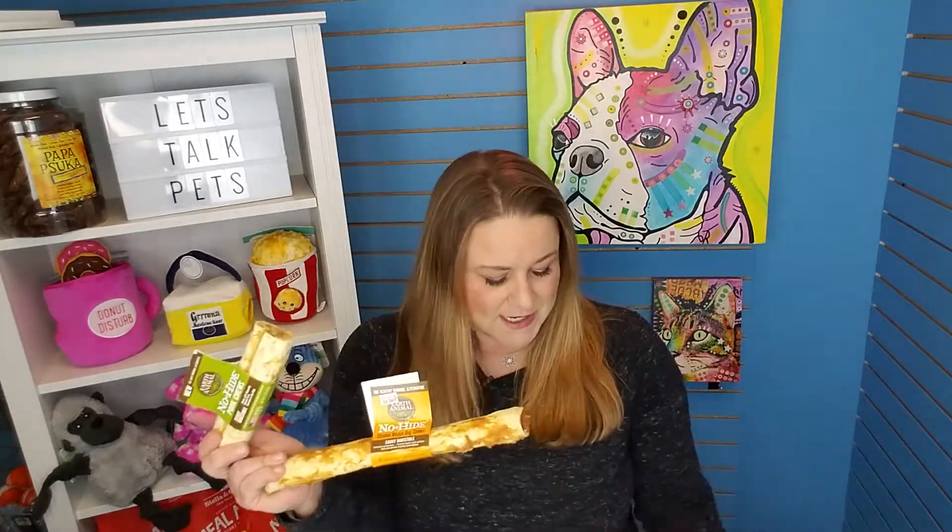No-Hides come in several different sizes and flavors, so there is a right one for your dog at home. Remember, we always err on the side of caution — if you're choosing between two different sizes, always go up a size. And know that you need to watch your dog every time they have a brand new chew, just for safety reasons.